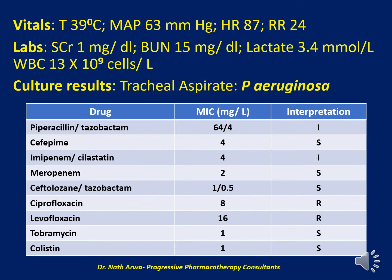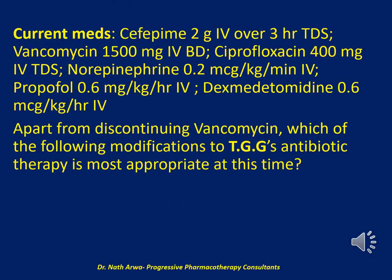Pause the video and scrutinize the table before proceeding to the next slide. Her current medications include cefepime 2 g IV over 3 hours three times daily, vancomycin 1500 mg IV over 2 hours three times daily, ciprofloxacin 400 mg IV over 60 minutes three times daily, norepinephrine 0.2 mcg/kg/min IV, and propofol 0.6 mg/kg/hour IV. Apart from discontinuing vancomycin, which modification to TGG's antibiotic therapy is most appropriate at this time?